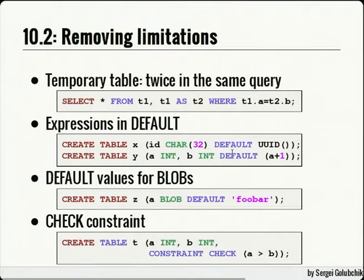Check constraints: MySQL has always syntactically supported them — the parser was happy to parse them — but then the server would throw them away, not store them, and certainly not enforce them. Now in 10.2 we've fixed this properly. Check constraints are parsed, recognized, stored, and enforced. So if you create a table with a check constraint that A must be greater than B, you cannot insert any row where that condition is violated.